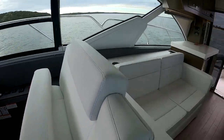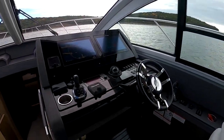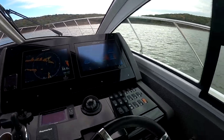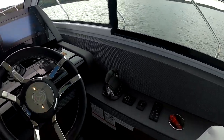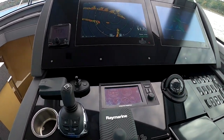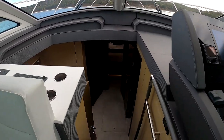All new upholstery skins on this boat. The helm is well-appointed — 541 hours on twin IPS 950s, that's 1,450 horsepower.